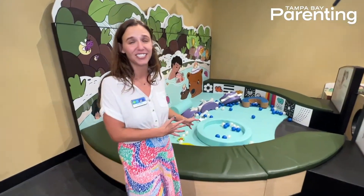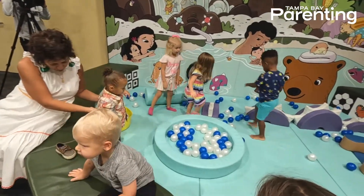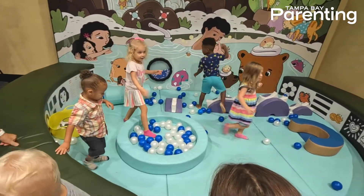Over here we have our toddler zone. This is great for the little littles to come and explore — we've got an adorable sea monster and a ball pit. It's just a great place for them to get in there, get on their hands and knees, and crawl around and explore.